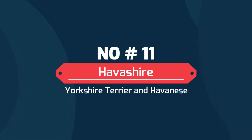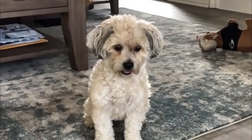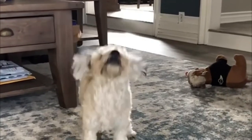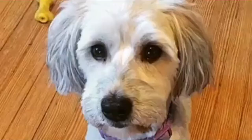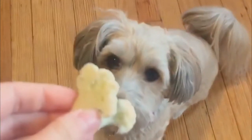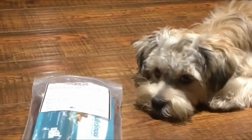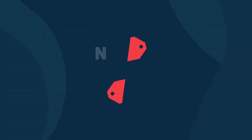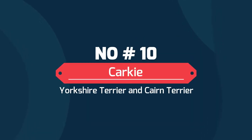Number 11: Havishire — a mix of Yorkshire Terrier and Havanese. The Havanese is very trainable for a toy dog, so the Havishire is a natural best-of-both-worlds breed: independent and intelligent, yet willing to do whatever it takes to make you happy. And it doesn't hurt that they're fluffy, cuddly lapdogs.